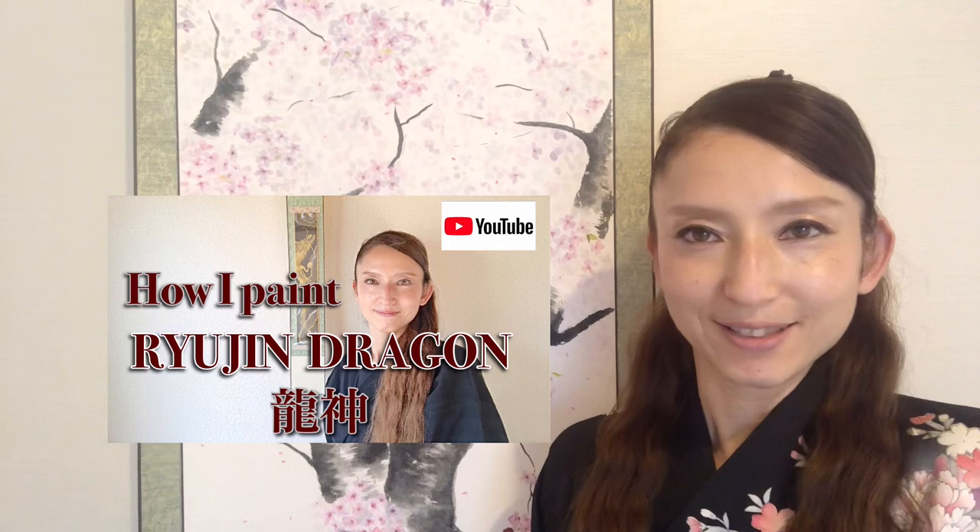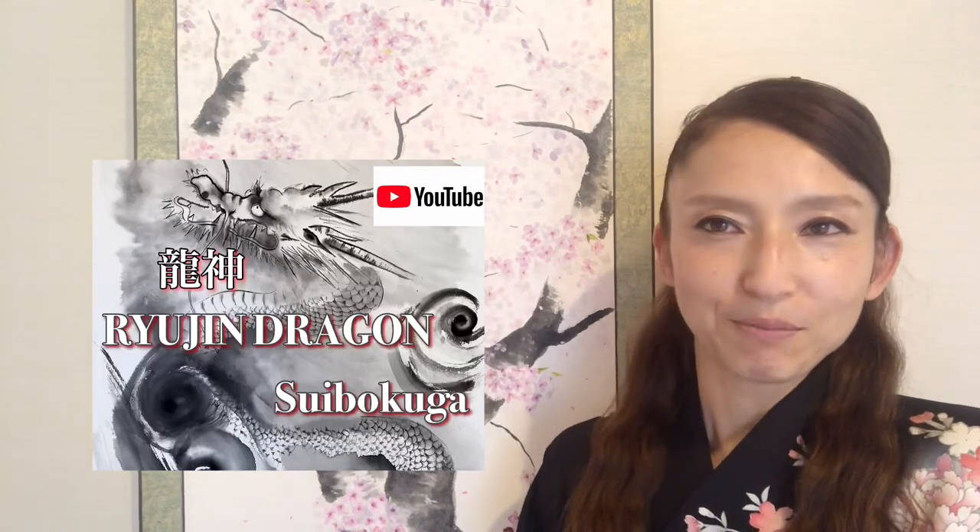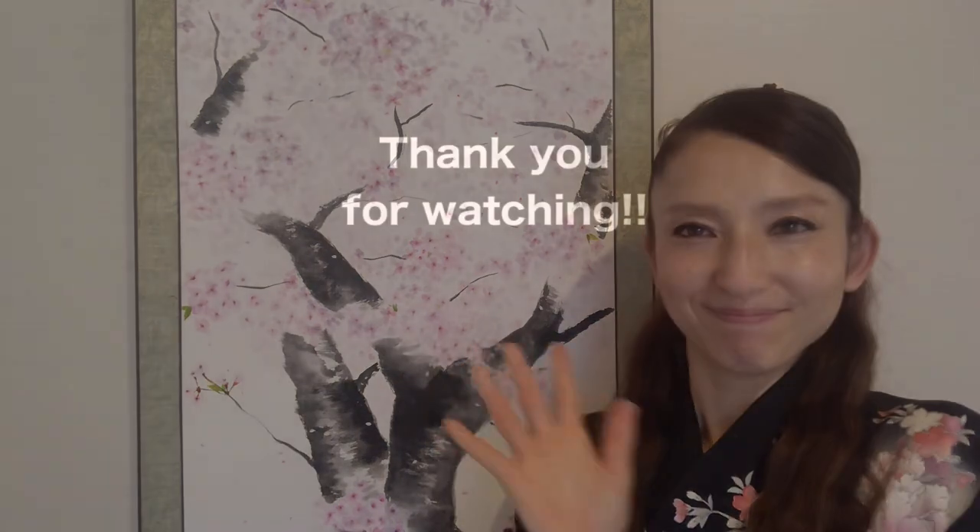So please check out more videos. If you like this video, please thumbs up and subscribe to my channel. Thank you for watching. See you. Bye.